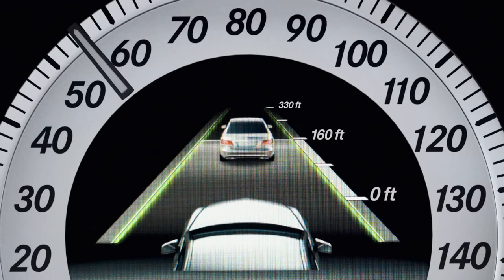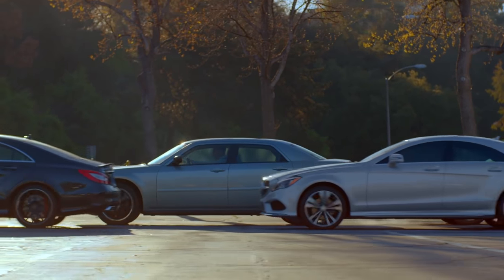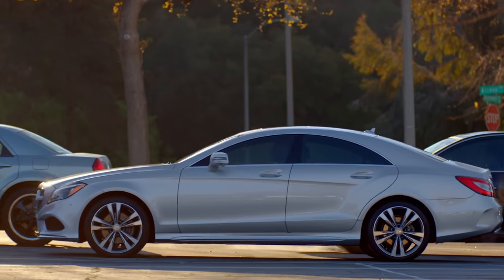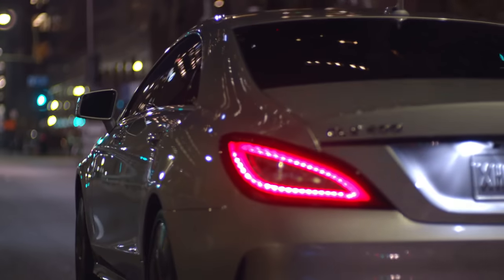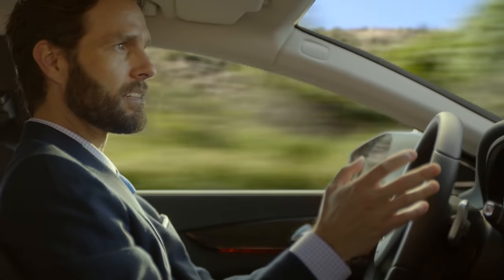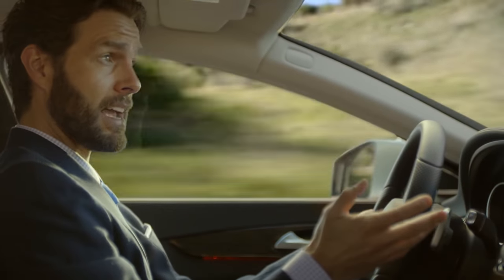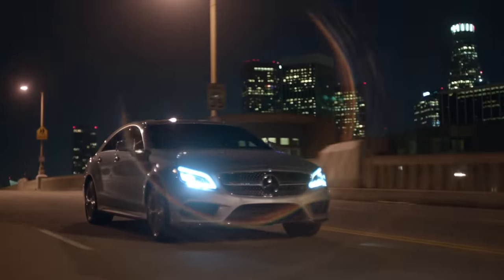Not only does it keep the car centered in its lane, but its state-of-the-art intelligent drive system is also able to move forward and brake by itself, so I don't have to keep tapping the gas and the brake. It's like driving the future right now. And all of these cutting-edge safety features can reduce the chance of an accident and allow you to sit back and enjoy the CLS in all its glory.